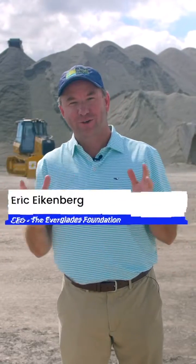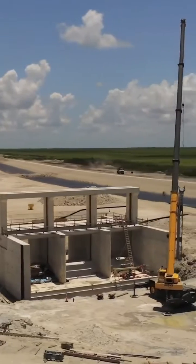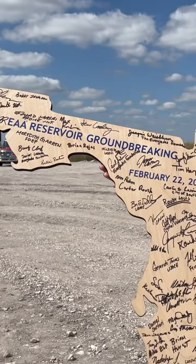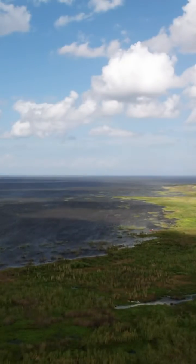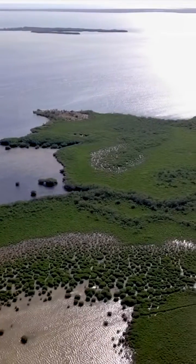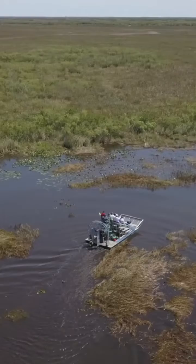We're here in the Everglades Agricultural Area standing on the ground where a reservoir is going to be built. This is a historic day for the Everglades. This reservoir connects Lake Okeechobee down to Florida Bay. It is the crown jewel of Everglades restoration.